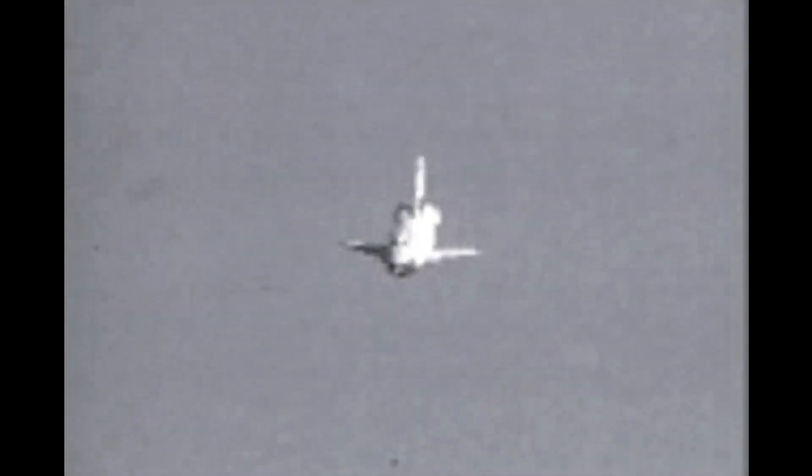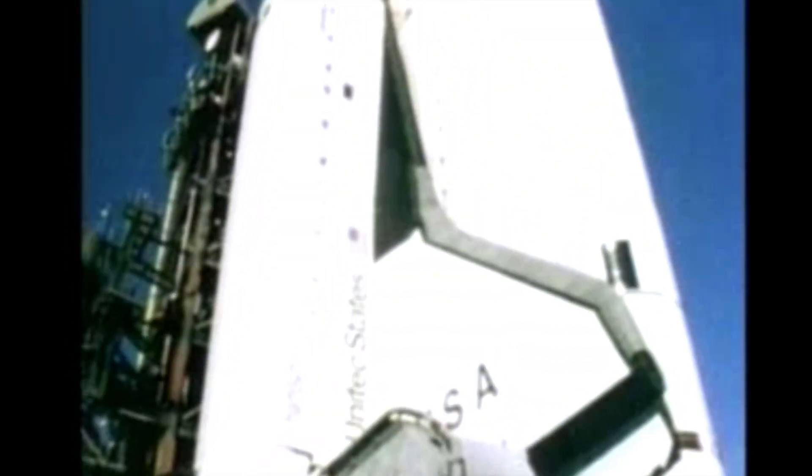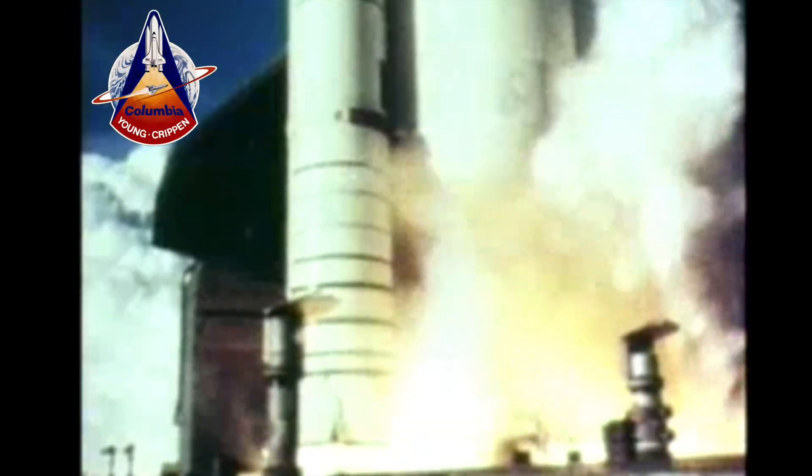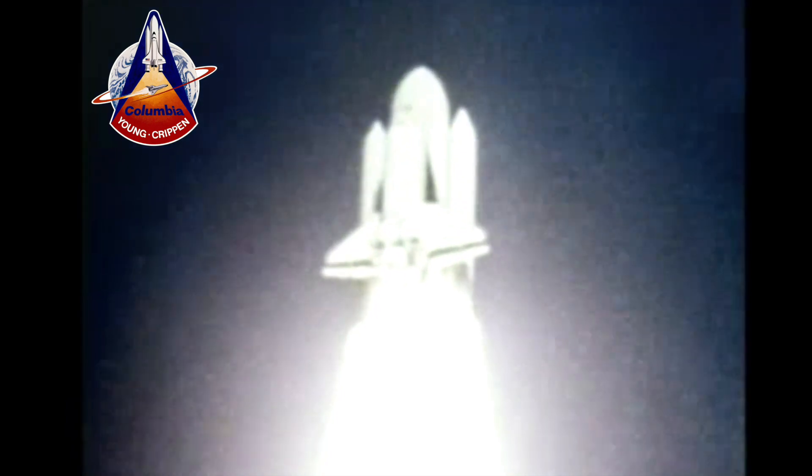These tests were critical for the future success of the program. Since the orbiter would not be powered once it was back within Earth's atmosphere, it would be critical for the crew to reliably set up for landing on each first attempt. With preliminary testing complete, NASA's second orbiter, Columbia, was preparing to launch the shuttle program into space. On April 12, 1981, Columbia was launched from Kennedy Space Center, officially commencing the first space shuttle mission. The goal of STS-1 was to test the shuttle's performance in space.